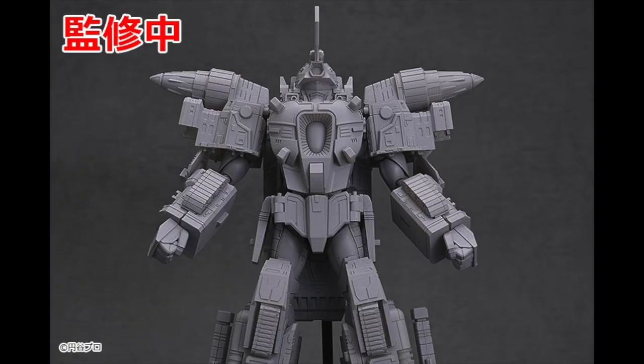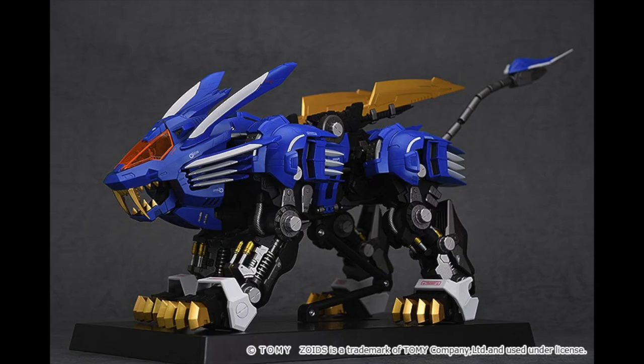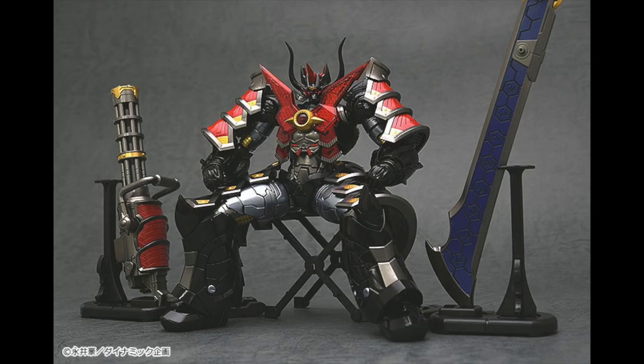From Death Stranding, the character of Cliff is getting a Figma figure. Uraraka, which I think is about to come out. Also, we have Gridman the Hyper Agent, Hagane Works, Thunder Gridman. The Blade Liger from Hagane Works — of course, that's from Zoids.